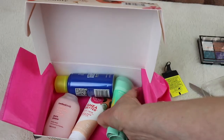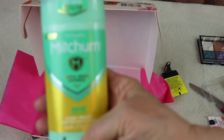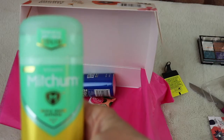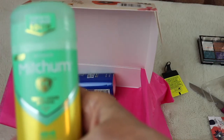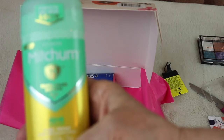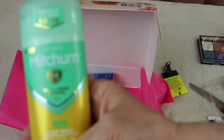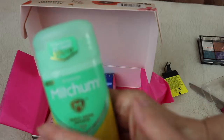And this is a deodorant — we can all use that! This is by Mitchum, Women's Mitchum, with triple odor defense, 48-hour power protection, in the fragrance Pure Fresh. It is a powerful anti-sweat solid. I like solids.